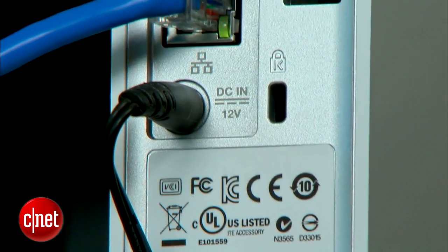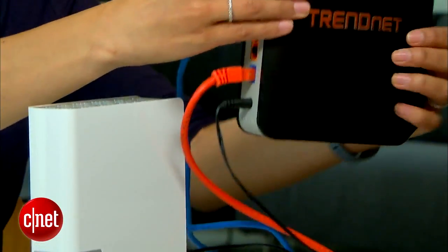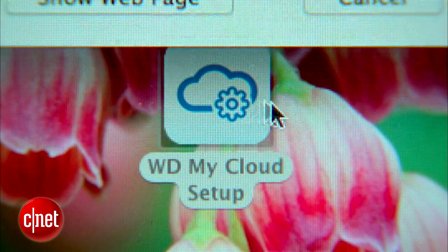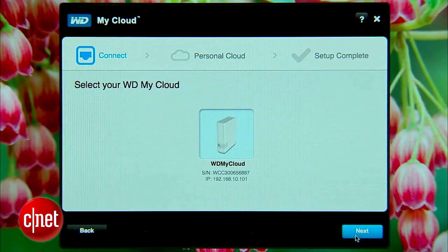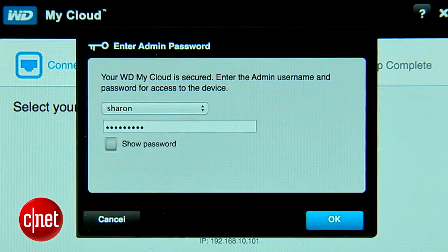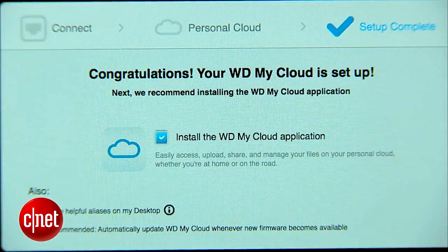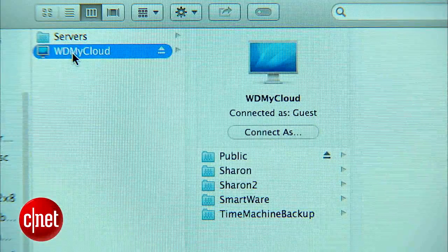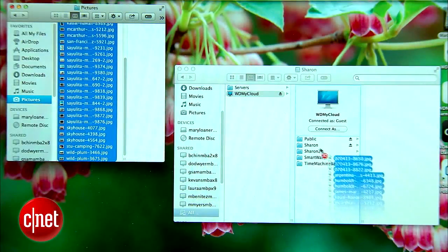To get started, the first thing I'll do is plug in the My Cloud directly into my router. Then use Western Digital's software to set up the device. I'll create a user account, and My Cloud is basically set up. So now, any files and folders I want in My Cloud, I just drag and drop into here.